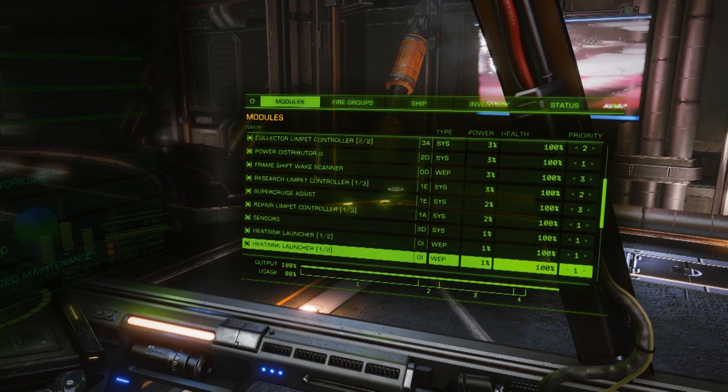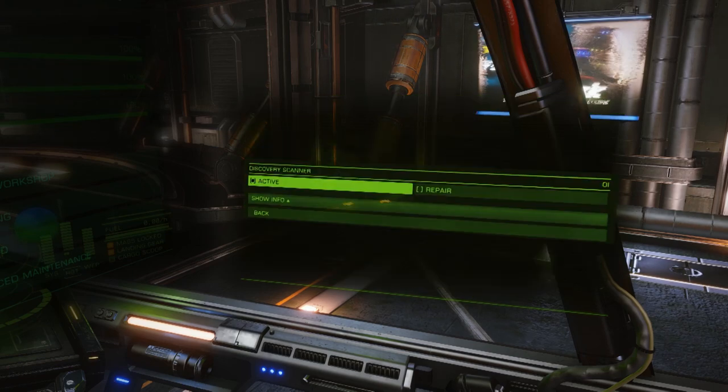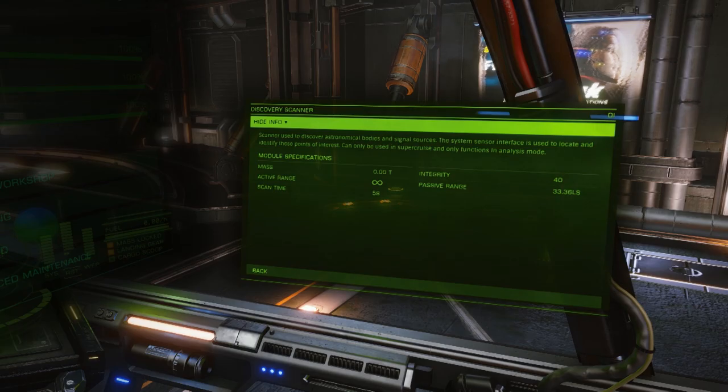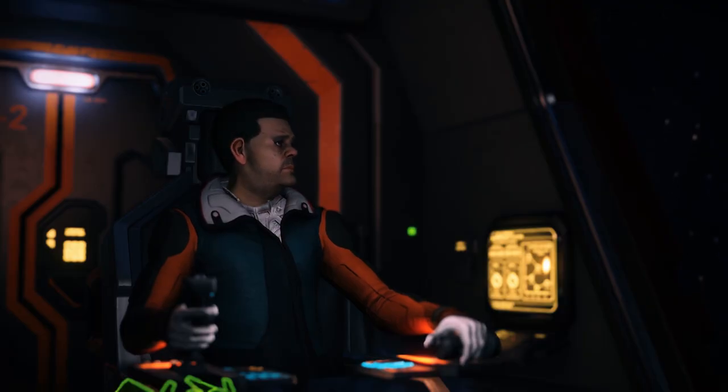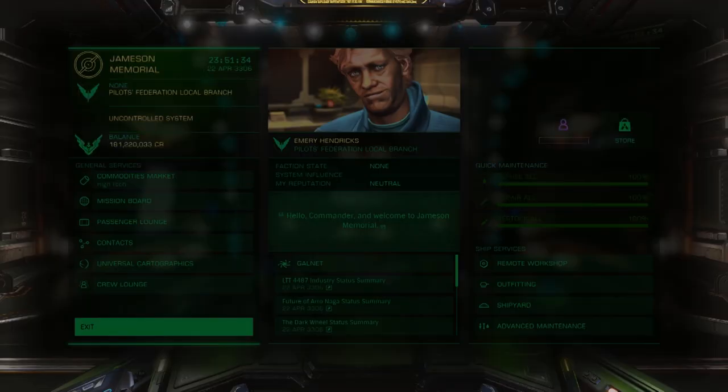Federal stations, Imperial stations — they all sell the same goods. It suggests that much of the Pilots Federation outfitting is centralized and standardized, which supports the theory that the galaxy is ruled by one robot hive mind. But anyway, we're getting off track.